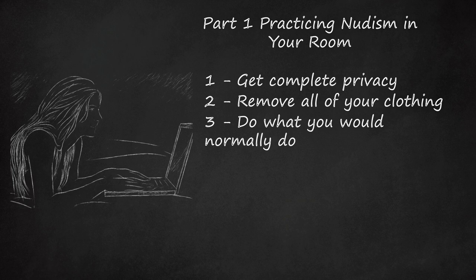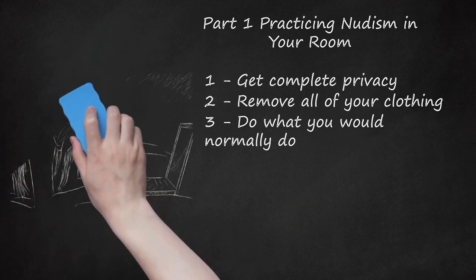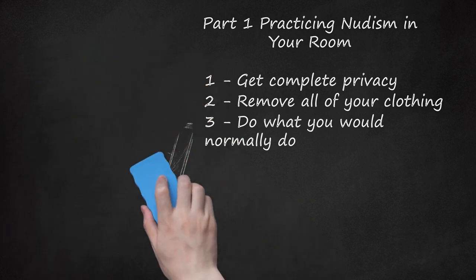Get Down to Business: refine your resume, do computer research, do your taxes, clean your room, organize photos, and so on. Things that might otherwise not be much fun to do, like cleaning, are often much more enjoyable to do while nude. Get Healthy: moderate exercise, stretching, or yoga is very beneficial while nude, especially in front of a full-length mirror, as one can see which muscles and ligaments come into play.